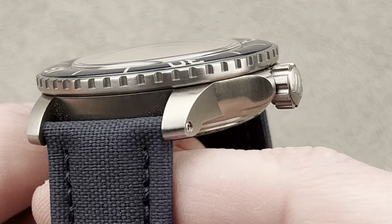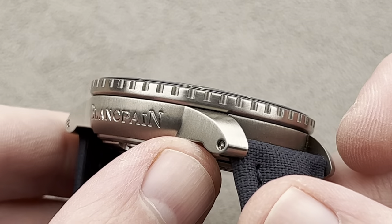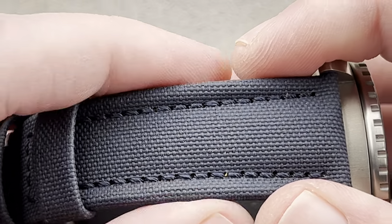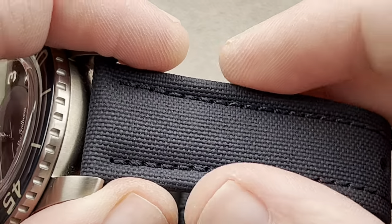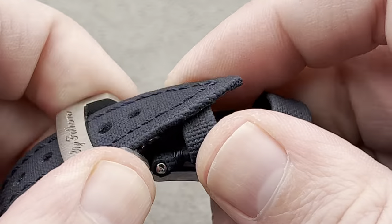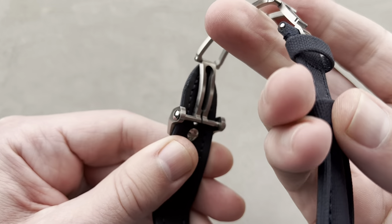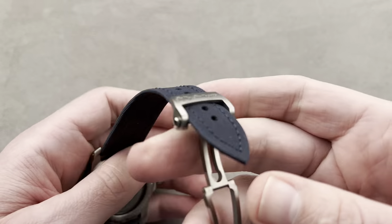Blancpain describes this as grade 23 titanium, which they liken to grade 5. What I can comment on is the sailcloth — these straps last for a decade or more; there are 5015s from the 2000s still on their original strap. The bottom is lined with rubber, the top is that sailcloth material that is almost indestructible. Then we've got a double deployant fold-out clasp anchored by a screw, which is about as secure as you can get. A deployant clasp with a screw is less likely to be dropped since the strap can't actually pull out.